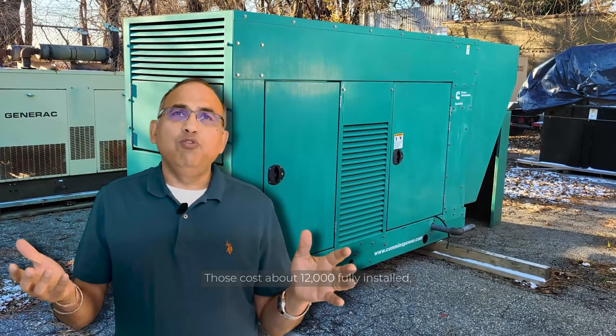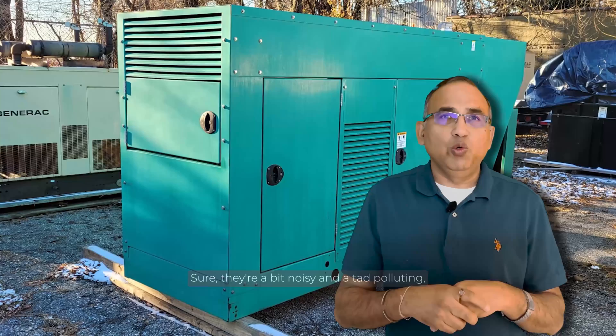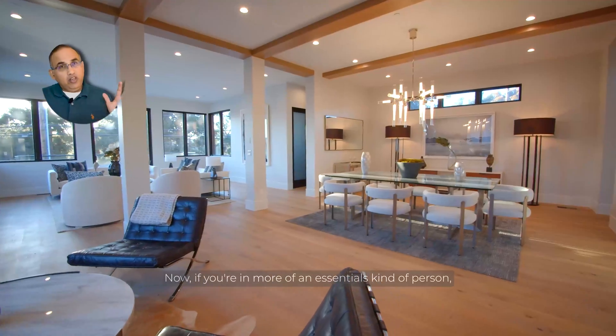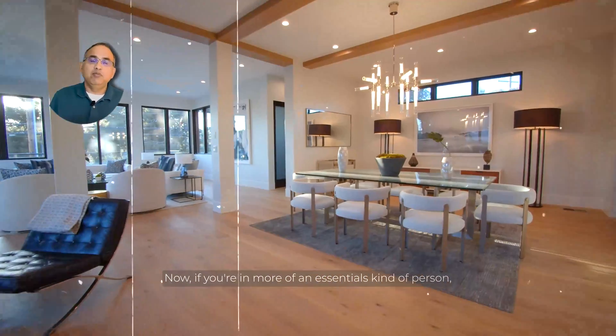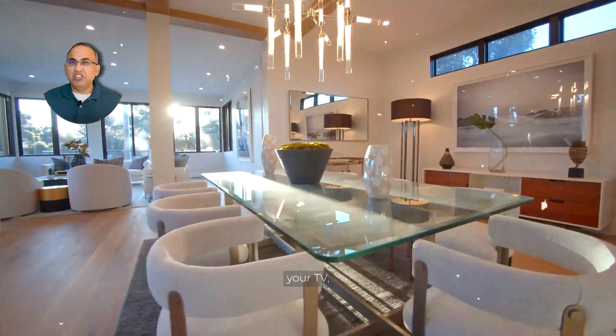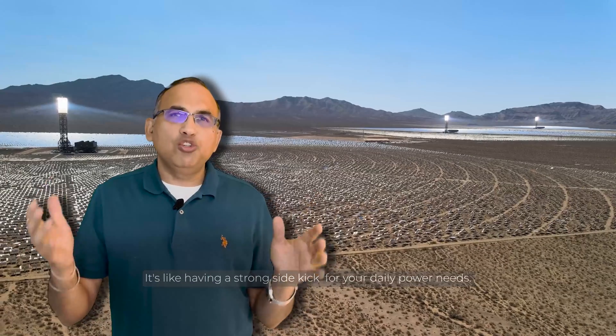Natural gas generators clock in at about $12,000 fully installed. They're a bit noisy and a tad polluting, but no more gas station sprints. Now, if you're more of an essentials kind of person — keeping the kitchen, the fridge, the microwave, your sump pump, your TV, internet, lights, and office equipment alive and kicking — then a battery is your sweet spot. It's like having a strong sidekick for your daily power needs.